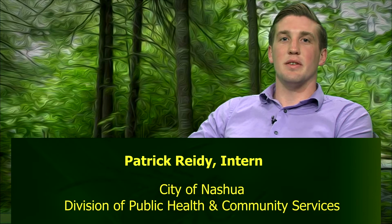Hi, my name is Patrick Reedy, and I'm an intern with the City of Nashua's Division of Public Health and Community Services. We're here today to talk about Lyme disease with Heidi Peake, the Division's Health Officer, and Abby Mathewson, the New Hampshire State Public Health Veterinarian. So Abby, can you tell me more about the history of Lyme and some of the causes of the disease?